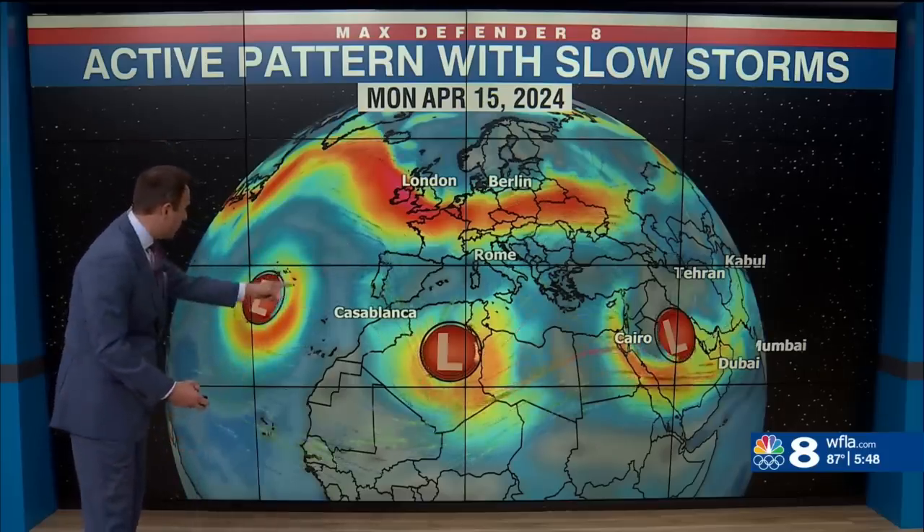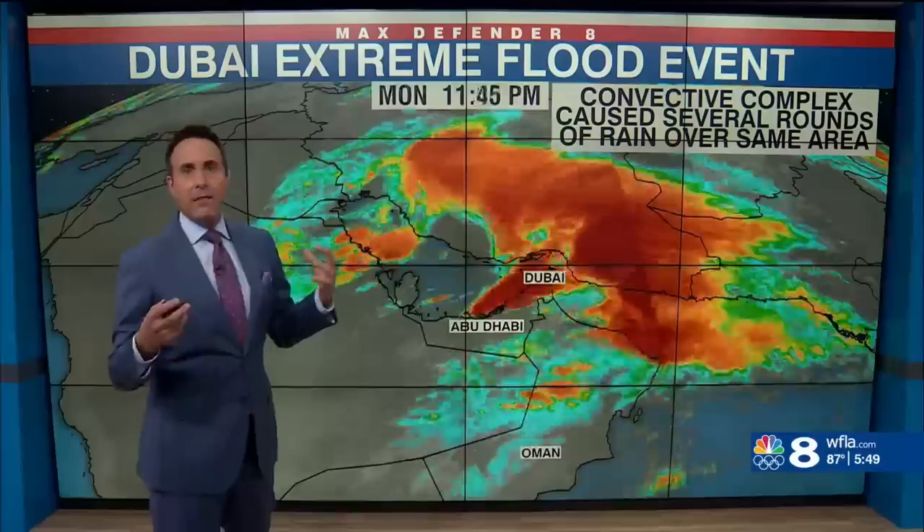Why did it happen? It turns out a very dynamic weather pattern — a strong subtropical jet stream across Africa, with three systems moving really slowly. That one in particular is the one that affected Dubai, and it really was in the perfect spot to generate all that heavy rainfall.